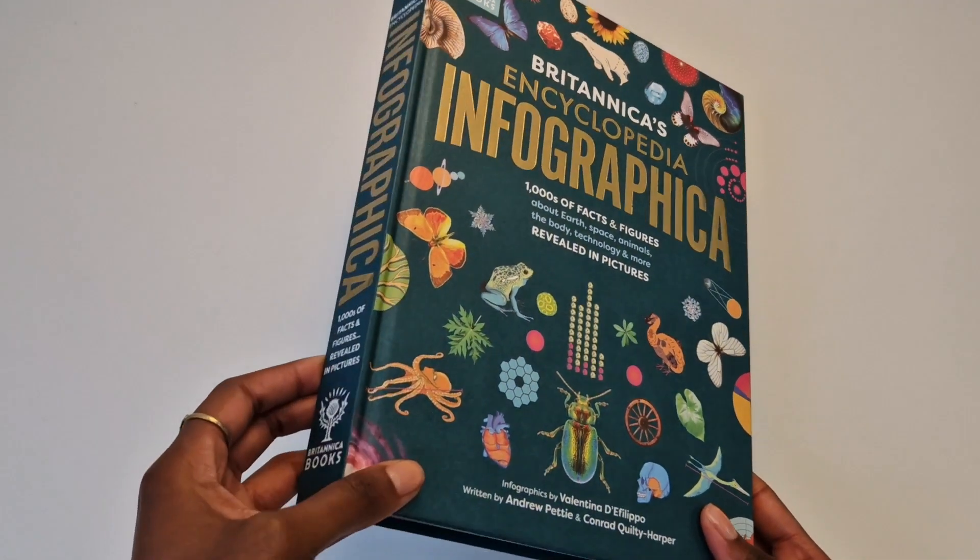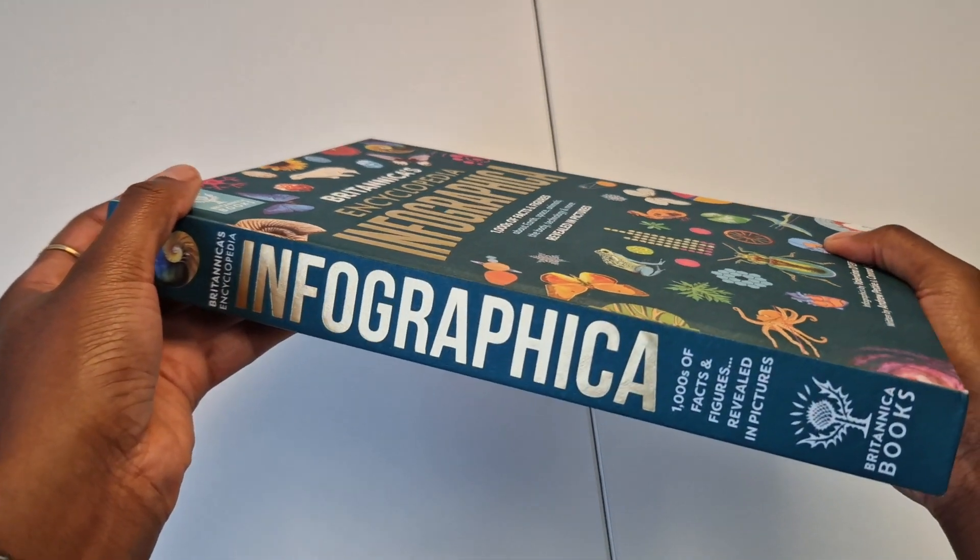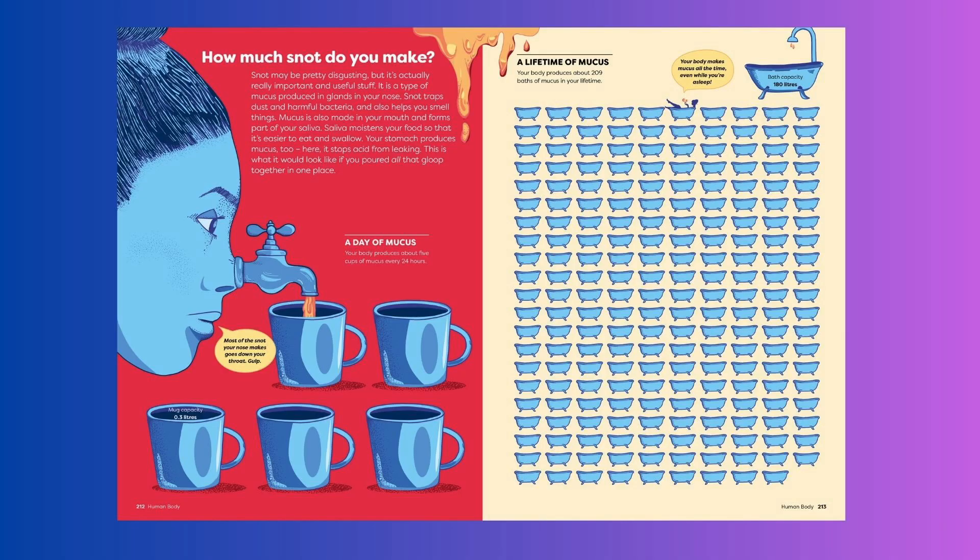Infographica — it sounds magical, but what does it mean? Well, an infographic is a data visualisation, so the aim of a good one is to bring an idea or an insight to life visually. We spoke a lot — working with Valentina and Conrad and the rest of the team — about trying to achieve a wow moment on every page. This is where the reader will turn the page, see the insight or the fact we are trying to present, and it will just stop them in their tracks. Wow! Like how many baths of snot you produce in a lifetime, why earthworms are just as important as people, and the weird reason that almost every animal takes about the same amount of time to do a wee. And then we've captured their interest and they're drawn into the page to find out more.